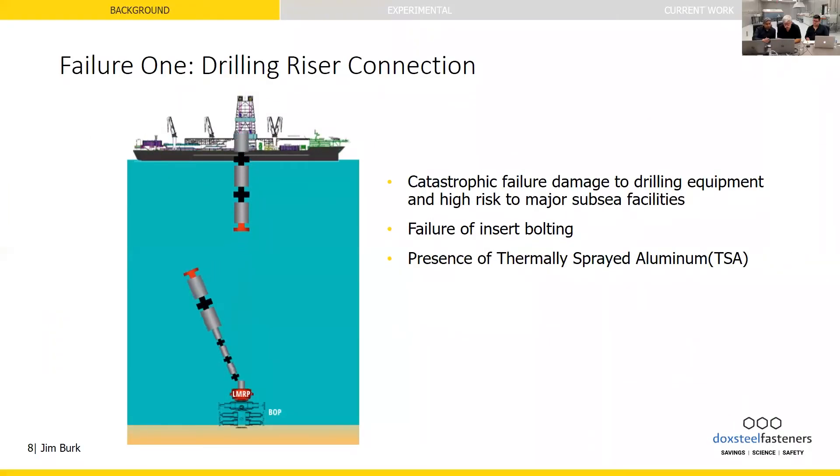As you can see in the illustration, we're showing this drilling riser parting right here at the flange connection. This failure represented $400 million — just missed over half a billion dollars' worth of subsea equipment.